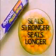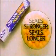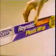A good seal is hard to find, and only one has the strength of Reynolds in a plastic wrap. Reynolds Plastic Wrap. It stretches to seal stronger, seal longer, than any other premium wrap. Reynolds Plastic Wrap: seals stronger, seals longer. Now the wrap stays right where you want it with our new, easy-to-use cart.